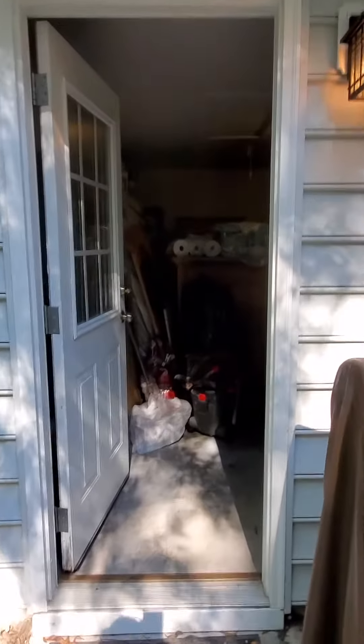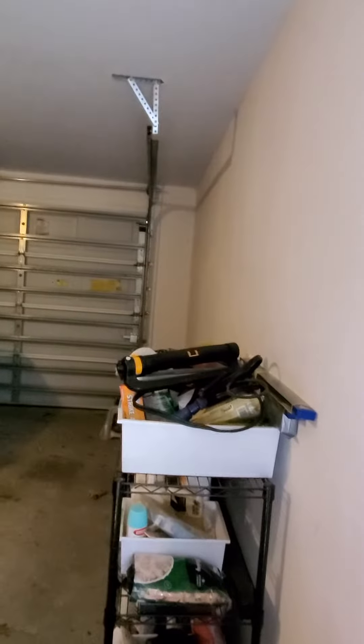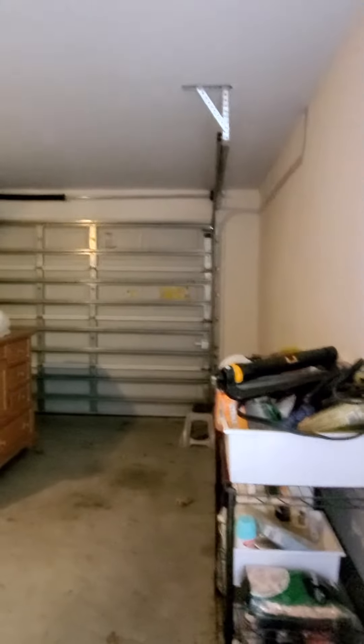The same key that opens the house also opens the garage — a two-car garage. You walk in and really there's no built-in, just some shelving.